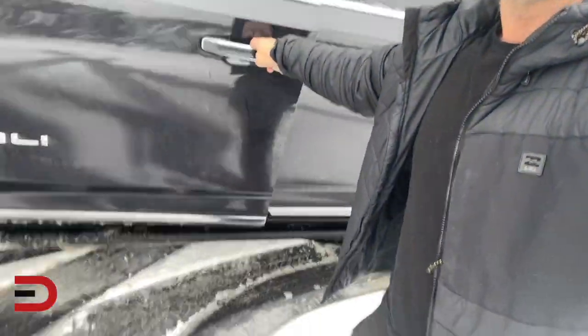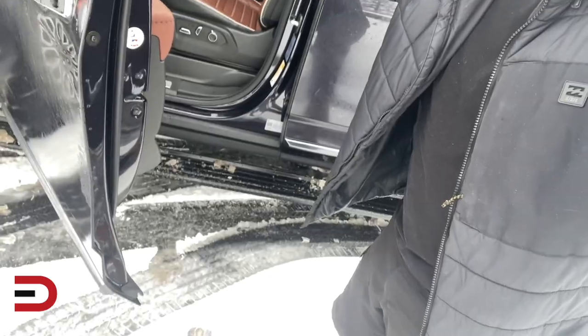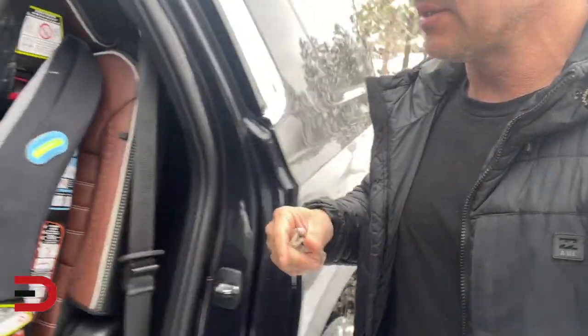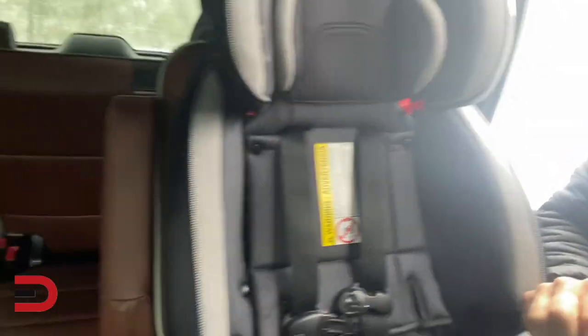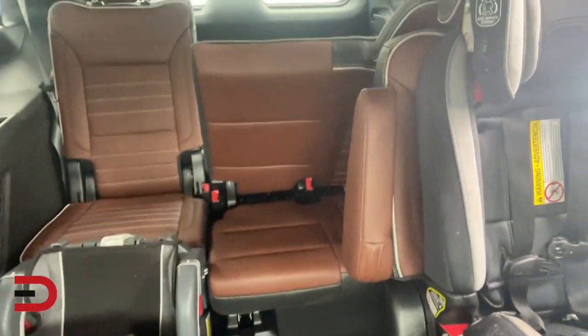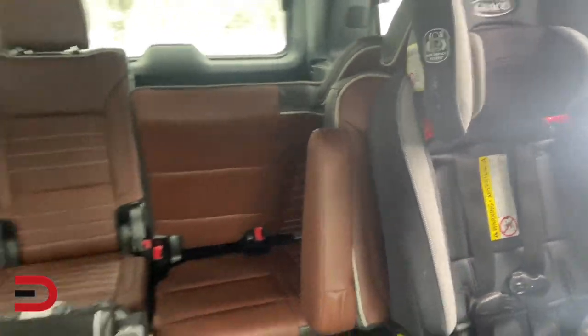When you get in, you've got power running boards that open up — very convenient to get inside. This has a seven or nine seat configuration for families. I've got the car seats in here right now. Captain's chairs in the middle. These seats are a little crazy — I took the kids to school — but lots of seating options.